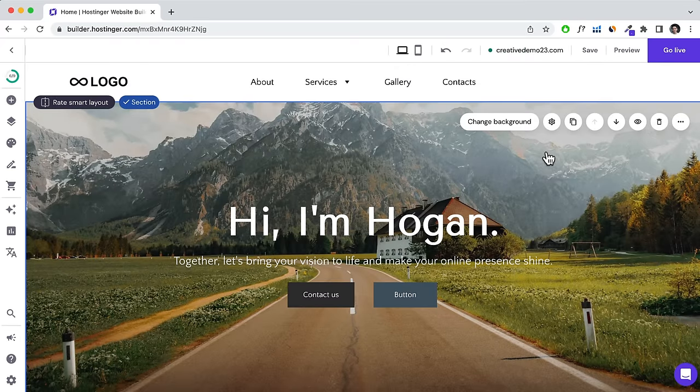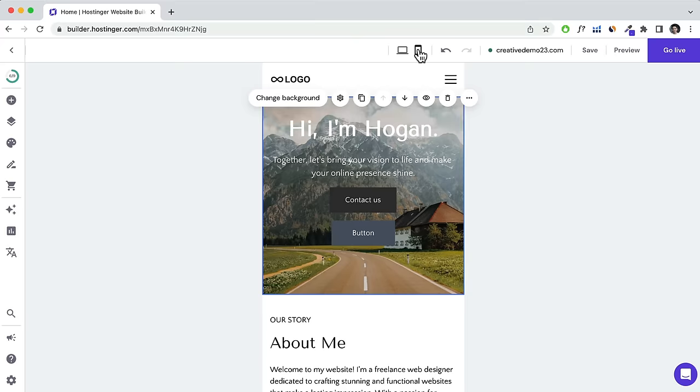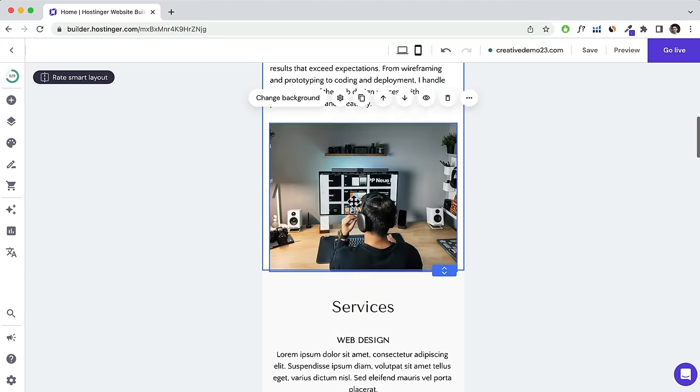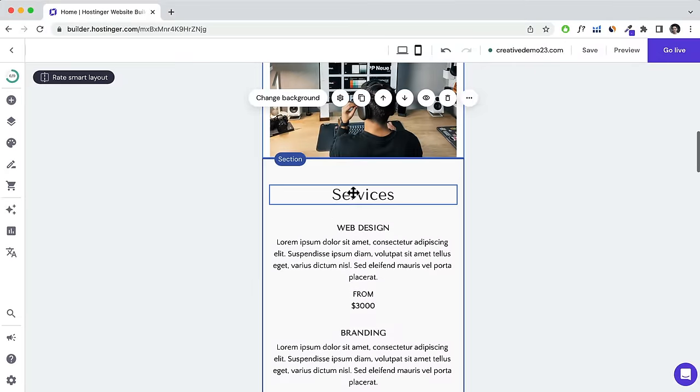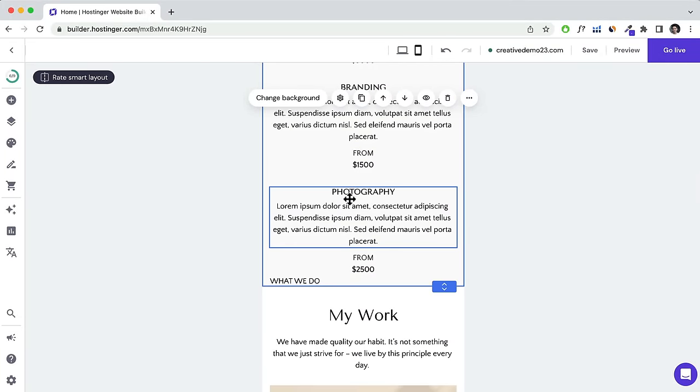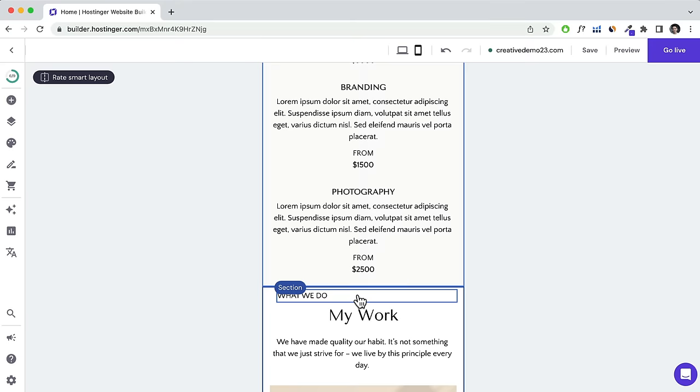Once you've finished creating the layout for each page, check the mobile responsive settings. Click on Mobile and check your layout — sometimes you'll need to rearrange elements to ensure the layout is fully 100% responsive and looks good on mobile. You may need to move things around.